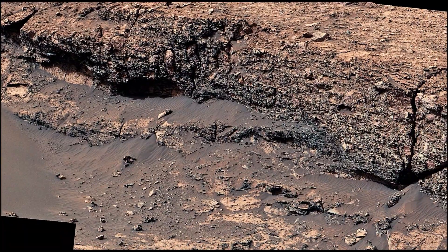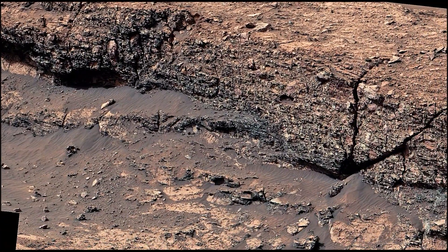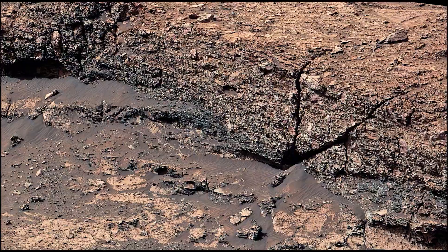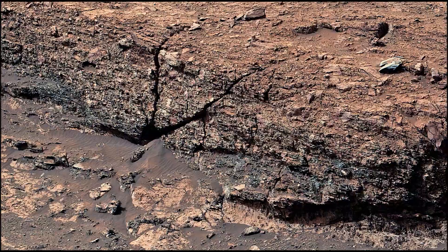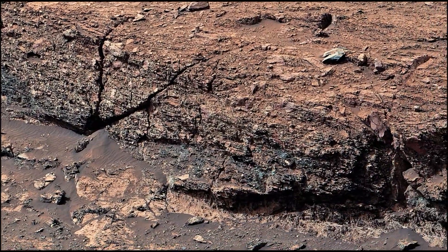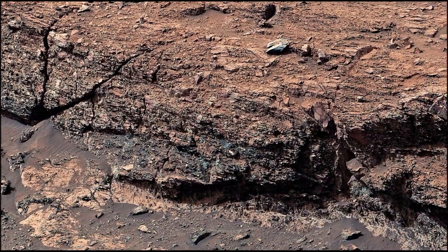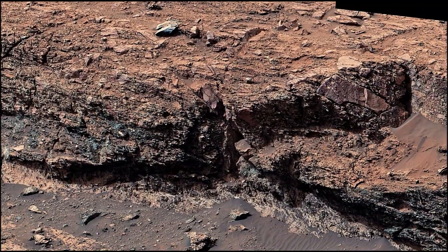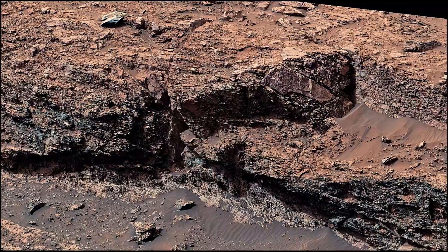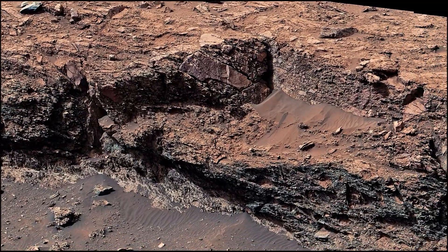JPL leads the mission on behalf of NASA's Science Mission Directorate in Washington. Malin Space Science Systems in San Diego built and operates MastCam. A key objective for Curiosity's mission on Mars is astrobiology, including the search for signs of ancient microbial life. The rover will characterize the planet's geology and past climate.